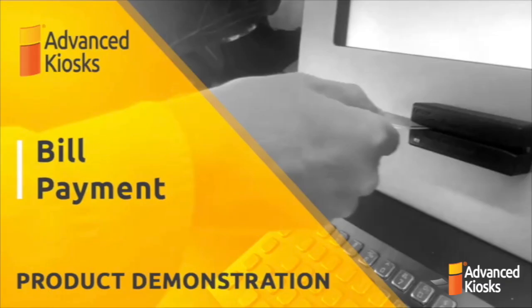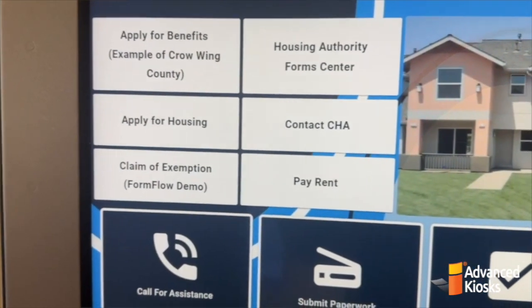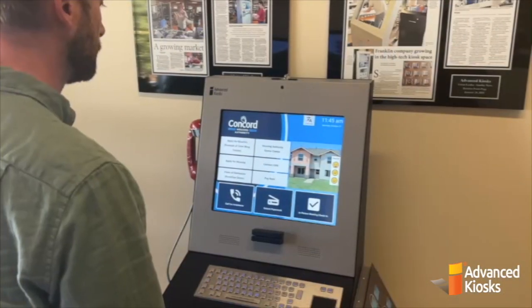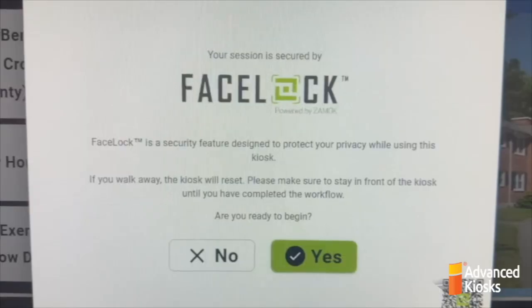Welcome to Advanced Kiosk's Kiosk Office Suite, designed for housing authorities to simplify rent payments and enhance user security. Today we'll walk you through how a user can conveniently and securely make a rent payment. Here, the user selects the Pay Rent option.